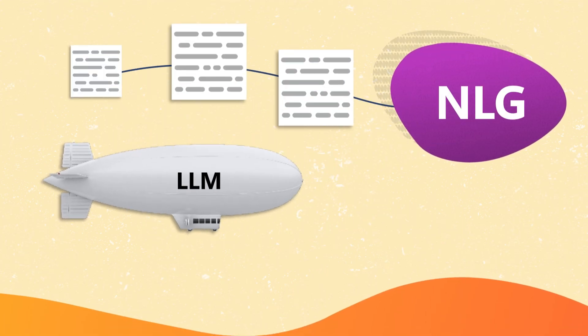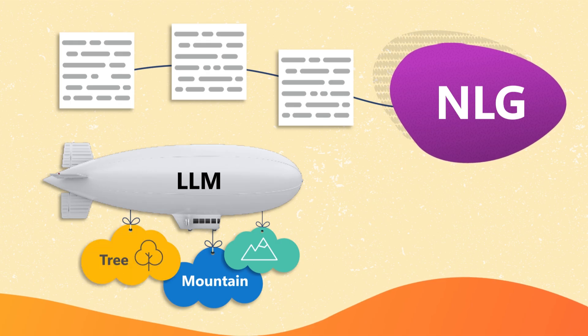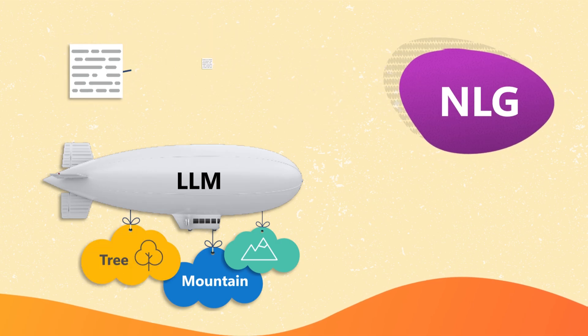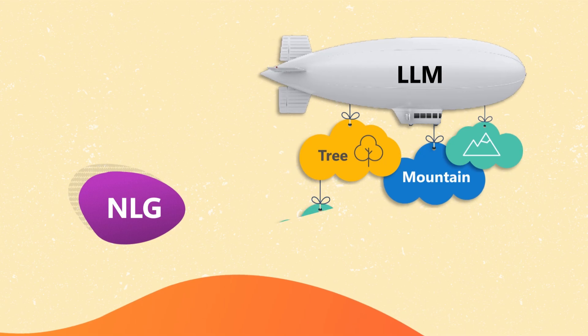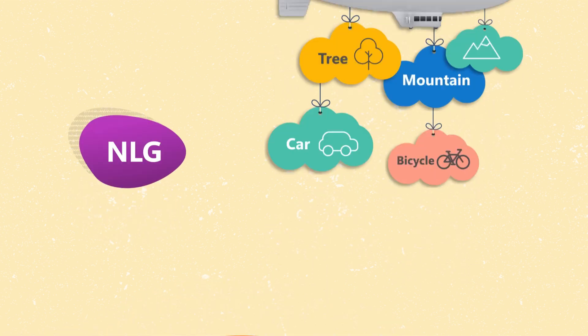While NLG focuses on generating new text from structured data, LLMs are designed to produce text that is meaningful and contextually fitting. This distinction highlights the impressive abilities of large language models, which go beyond the typical functions of natural language generation.